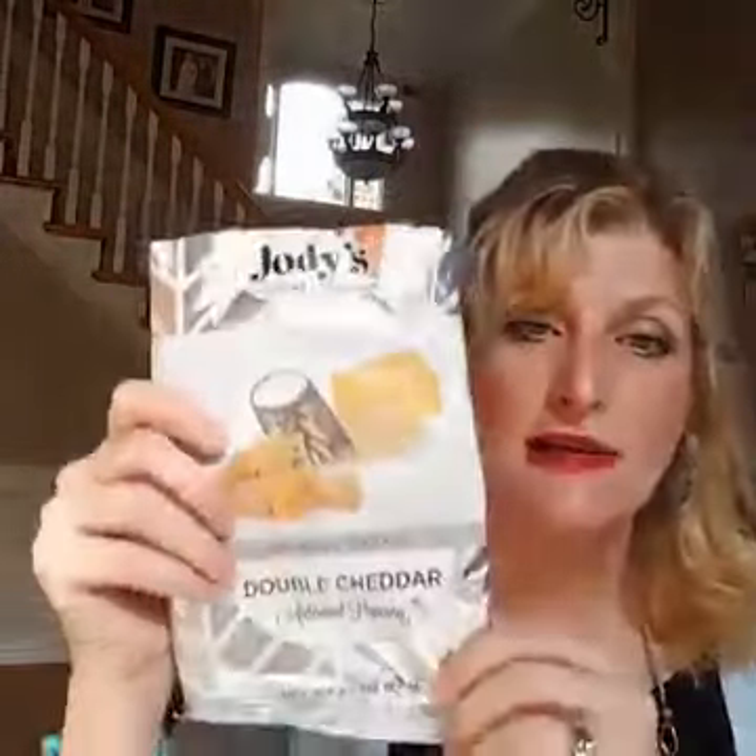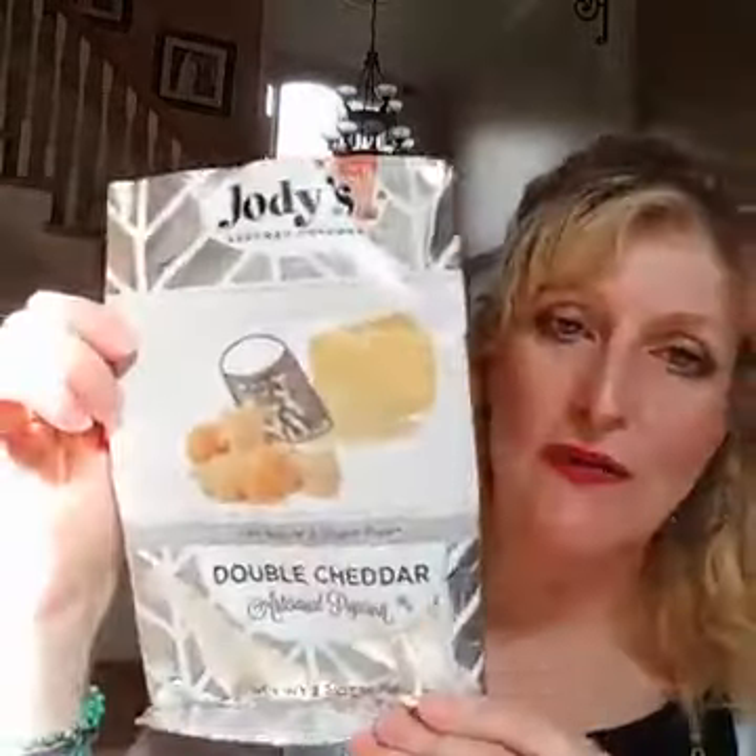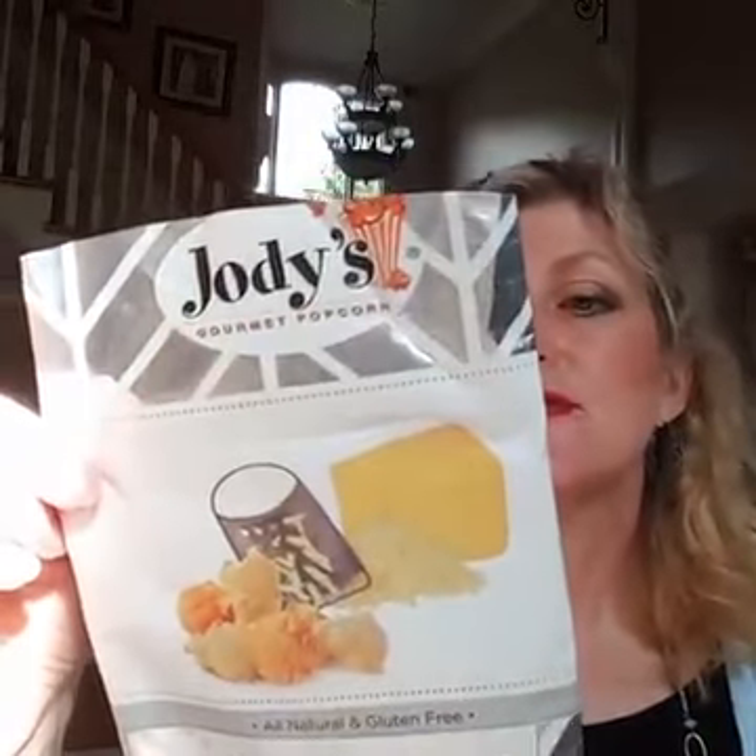The last thing for today is Jody's Gourmet Popcorn Double Cheddar. We got this at the show, and they call it artisanal popcorn. I don't know what makes it artisanal, but it was really good — definitely better than the cheddar popcorn you get at 7-Eleven. You could taste the quality. The popcorn tasted really fresh. It's all-natural and gluten-free, made in Virginia Beach, and it's 160 calories for half the bag.